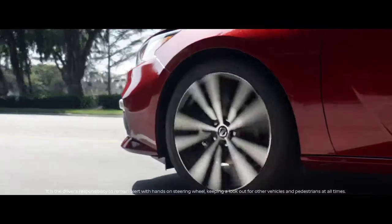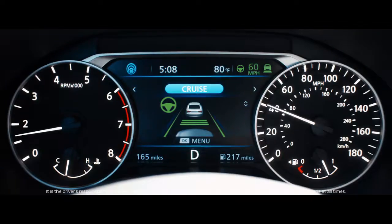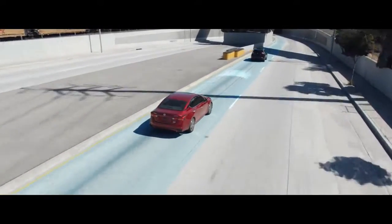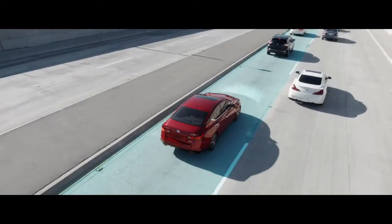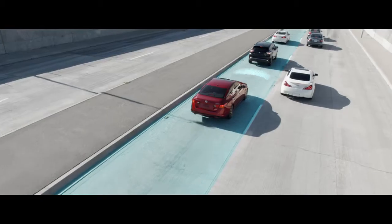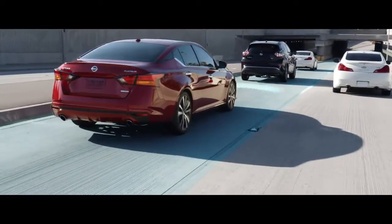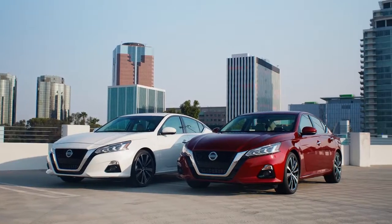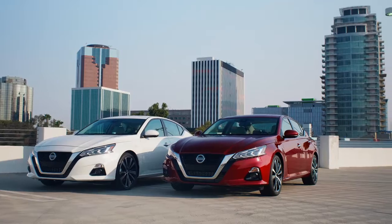Make highway driving more enjoyable with available ProPilot Assist. It lets you set your desired speed and distance to the car ahead of you and helps keep you centered in your lane. When traffic is stop and go, ProPilot Assist can slow down and speed up accordingly. You'll come to a complete stop and get moving again when traffic does. But no matter how much tech we put into the Altima, we'll always keep you in the driver's seat.